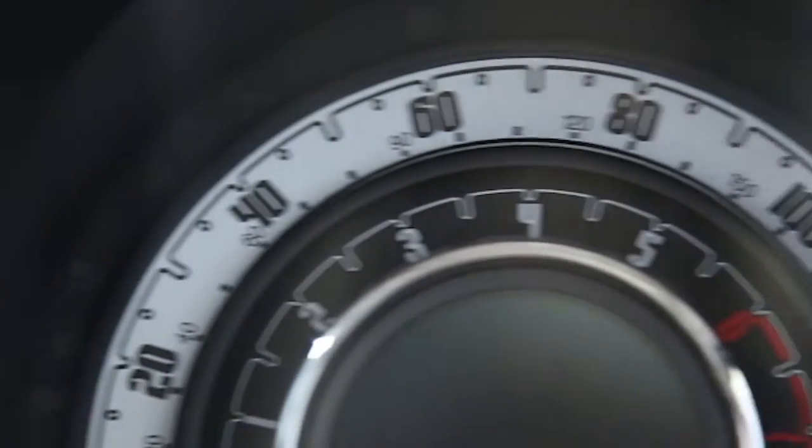This Fiat 500 has been through our full and extensive service and preparation process to ensure it's in perfect condition.